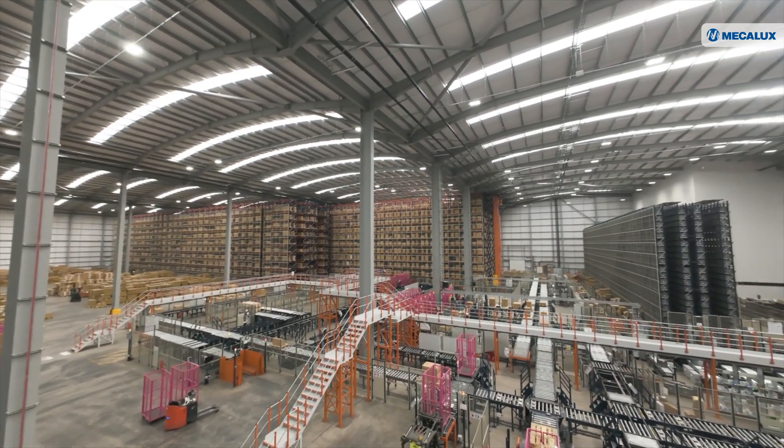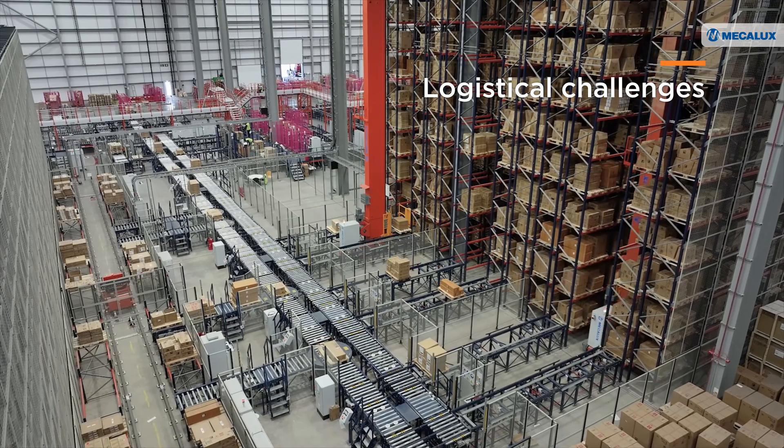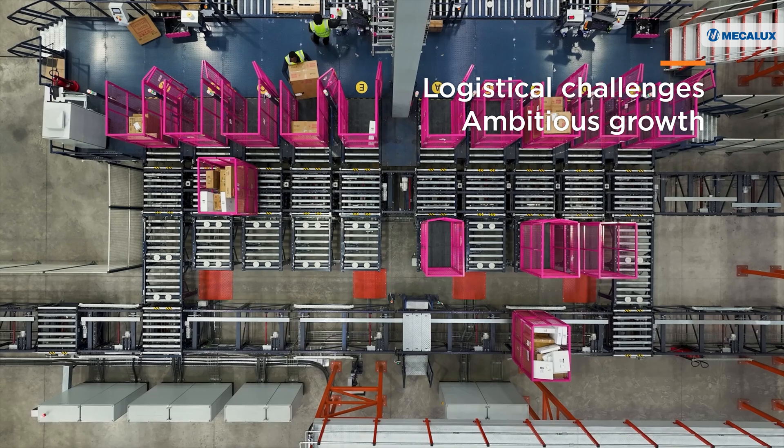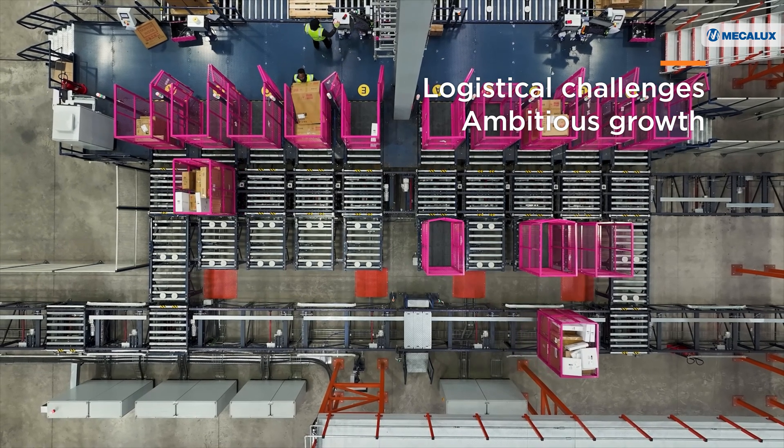We chose Mecalux because of their expertise in the automation industry and their ability to tailor a solution that was unique to our needs. It was evident they understood the logistical challenges we were going to have, as well as our ambitious growth plans, and therefore they were the right partner to future-proof our operations.